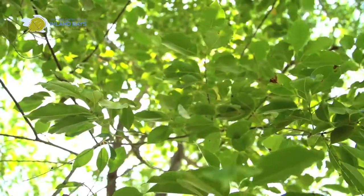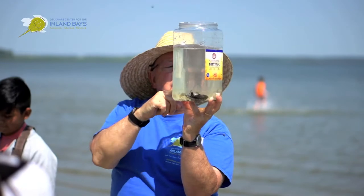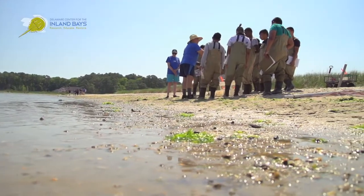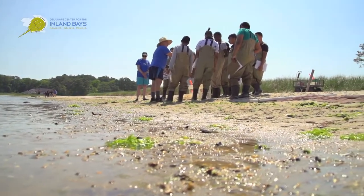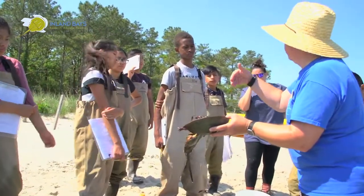Usually when the students first arrive and they're coming off the bus, they're not really that excited — it's just maybe another field trip. But then we walk them down to the water, pull that first net of fish, crabs, all kinds of different things, and you just see them light up.